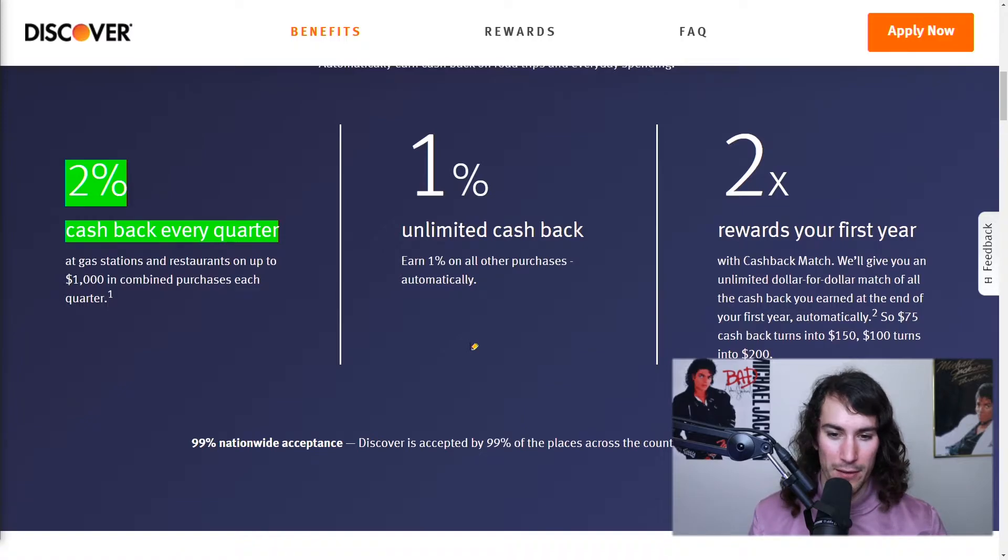What's really cool about Discover, and this card specifically, is they will give you two times your rewards for your first year. So let's say you get $150 in rewards for the whole year — they double that at the end of the year, so you actually have twice as much. So this 1% is actually almost 2% for the first year. Super cool.